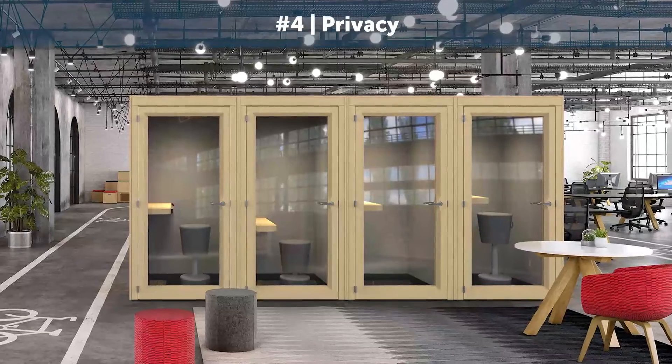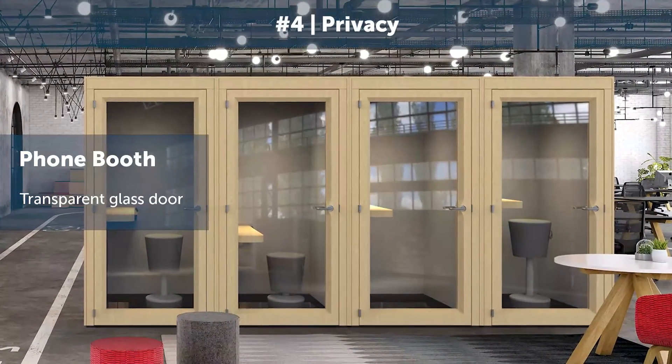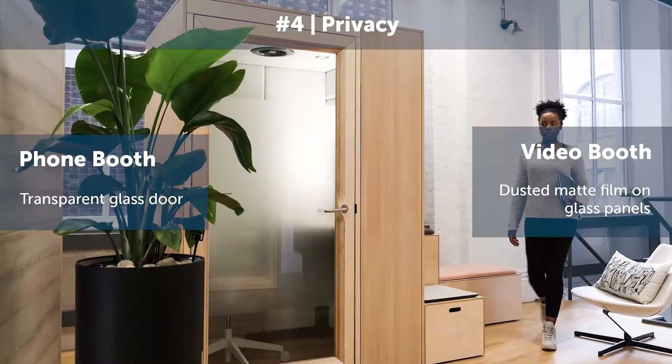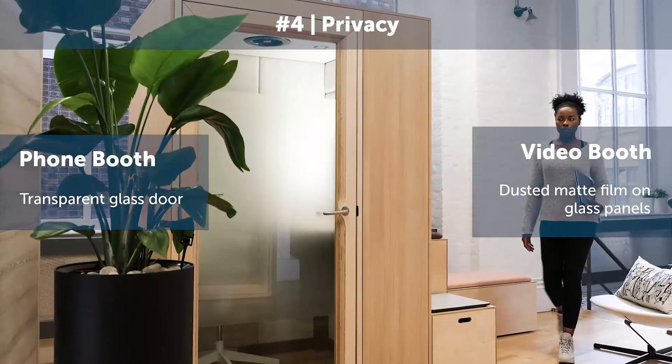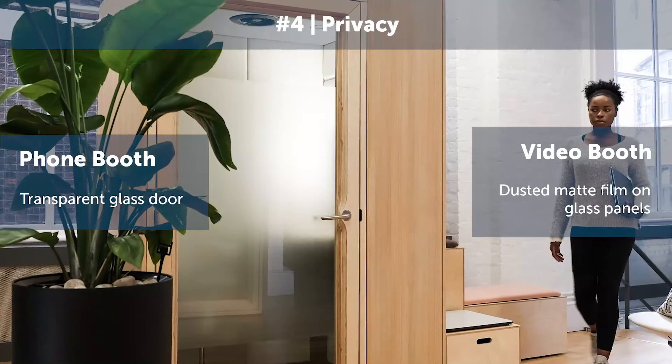Fourthly is privacy. The phone booth comes with a transparent glass door so you can easily see in and out. The video booth comes with a dust and matte film on all the glass panels, and this ensures there's privacy for both the consultant and the patient.